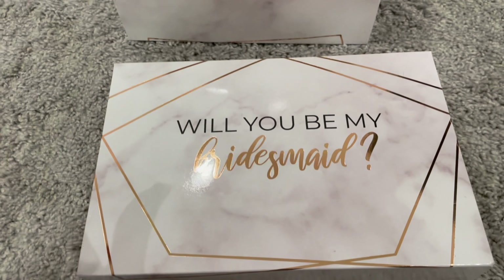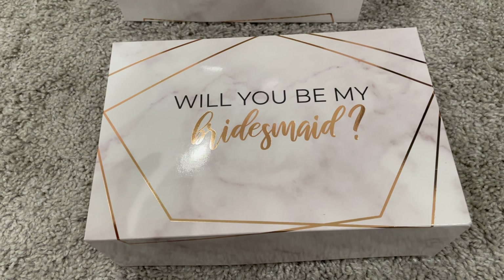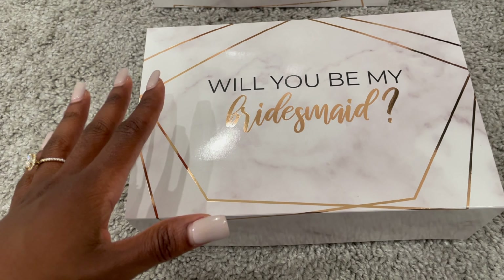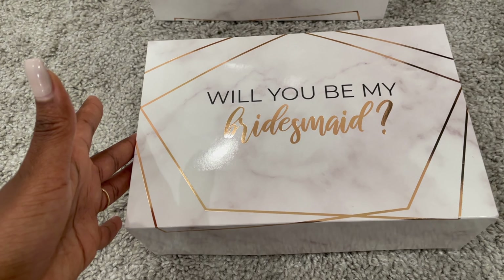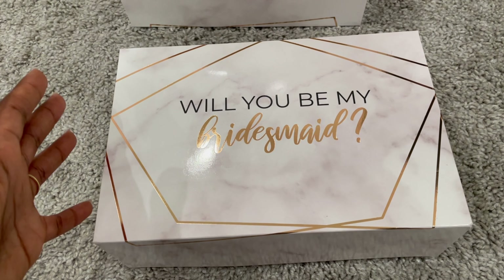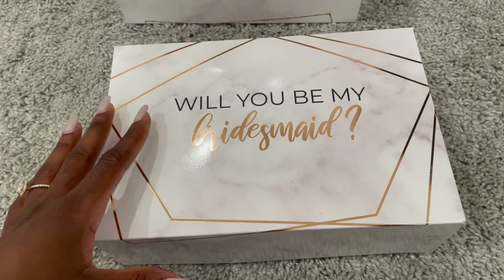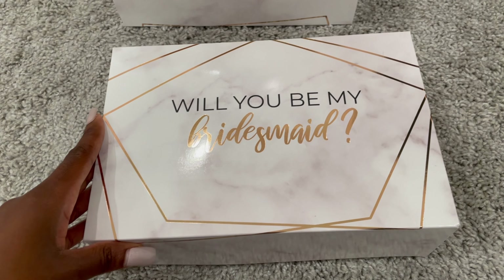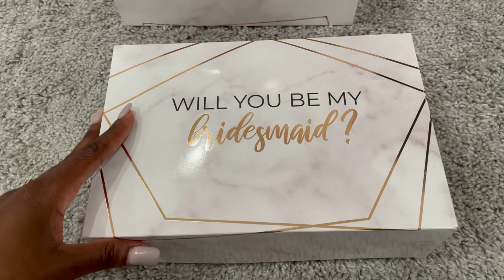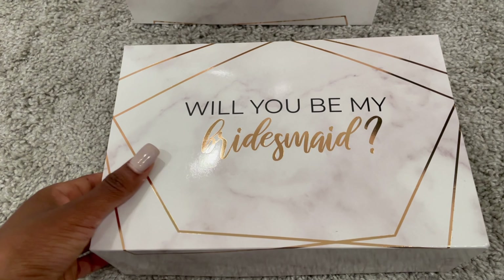This is happening! So these boxes — shout out to mom, thank you so much — she actually helped me order the boxes and the gifts for the bridesmaids boxes. We got everything on Amazon and I will try to link the specific boxes as well as the gifts we chose in the description box.